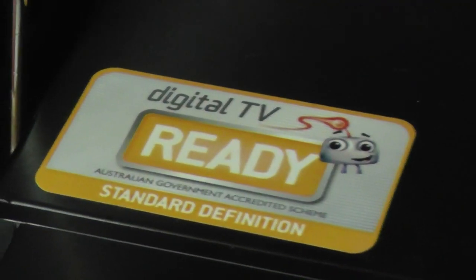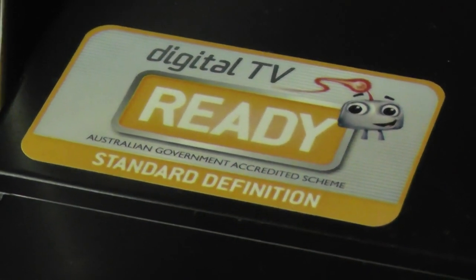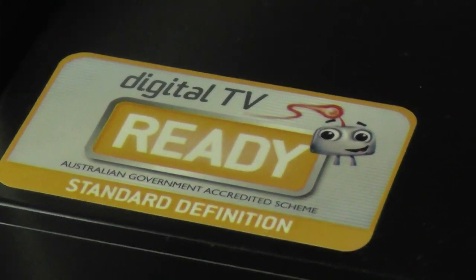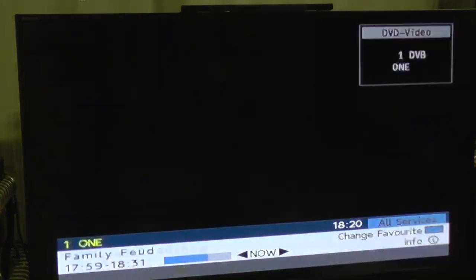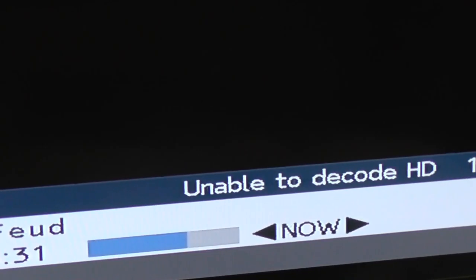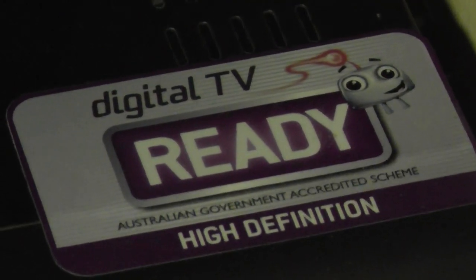As you can see from the sticker, it also has a digital TV tuner in it. Unfortunately it can only tune in to standard definition channels. If I tune in to a high definition channel, the screen will just say 'Unable to decode HD.' To record HD programming, I need a Blu-ray recorder.